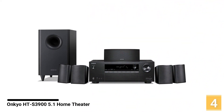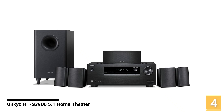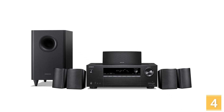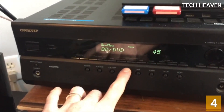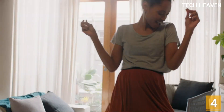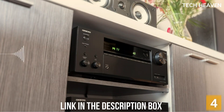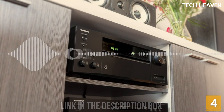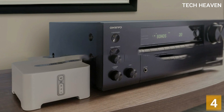Number 4: Onkyo HTS 390 5.1 Channel Home Theater. Having a home theater is a dream of every movie enthusiast. Who doesn't want to enjoy the dramatic effects of a cinematic movie screen? You can fulfill your desires by creating a home theater at your place. The best system to choose is the Onkyo HTS 390 5.1 Home Theater System. It is a compact six-piece system, perfect to fit in smaller spaces.